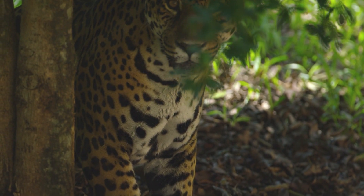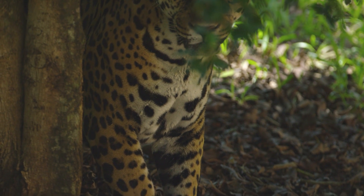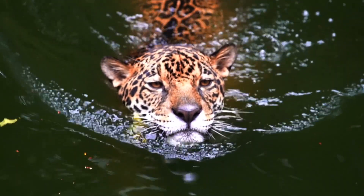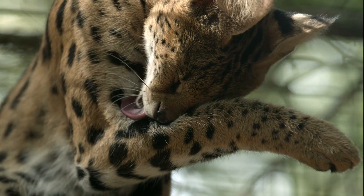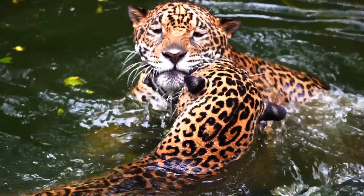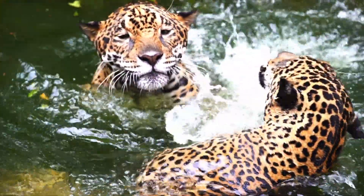And unlike most big cats, jaguars also love the water. They'll swim, wash themselves, and relax. And they'll hunt in the water too, for fish and whatever else they can catch.